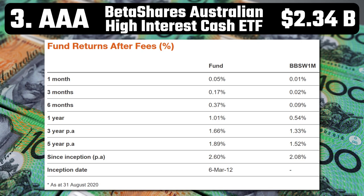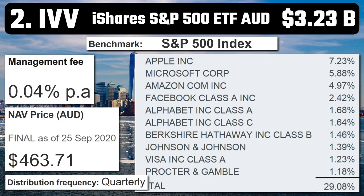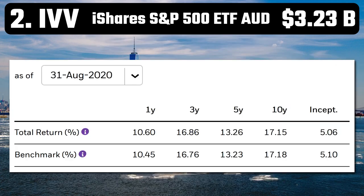Number 2 – IVV – iShares S&P 500 ETF. With $3.23 billion in assets and a super low fee of 0.04%, this is the smart way of investing in the hugely popular S&P 500. This fund is actually domiciled in Australia, removing the need to complete US tax forms. All the big-name companies are there — Apple, Amazon, Johnson & Johnson. It's had a one-year return of 10.6% and a 10-year average annual return of 17.15%. If you want to invest in the largest 500 US companies in a single fund, this is certainly a good way to do it.